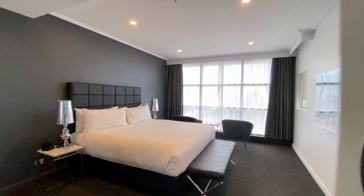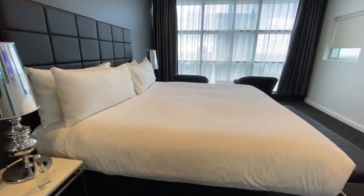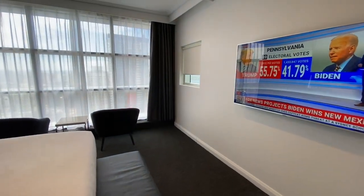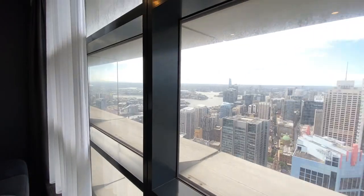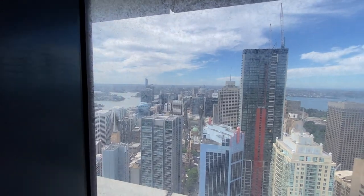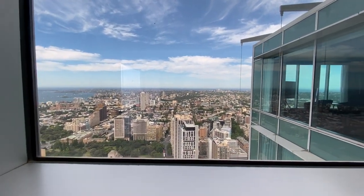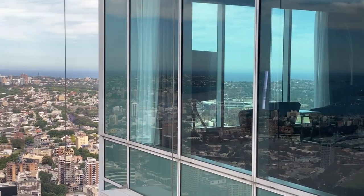The master bedroom is huge with a vast wardrobe and a king-size bed that can also be separated into two singles. Looking east from the master bedroom, you can actually see directly into your own apartment, which was an interesting vantage point.